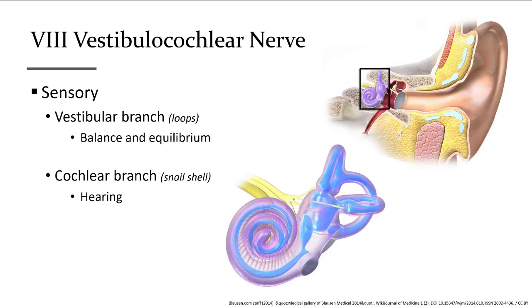The vestibulocochlear nerve, cranial nerve number eight, is only sensory. It brings to the brain your sense of hearing and equilibrium from the inner ear.